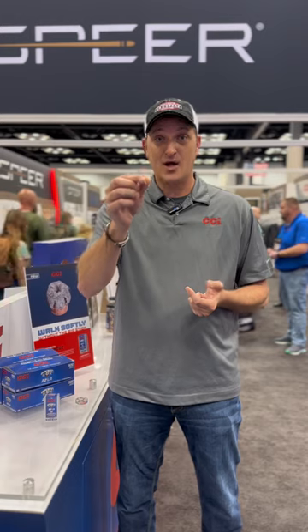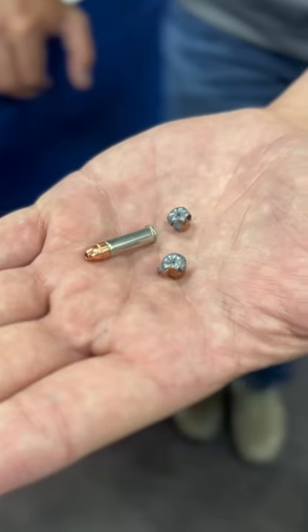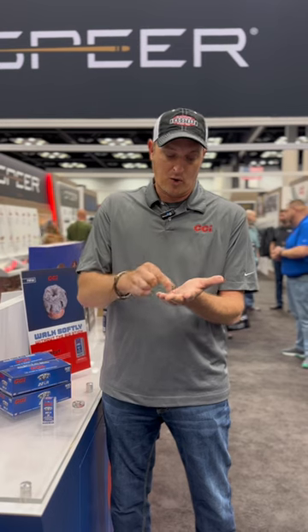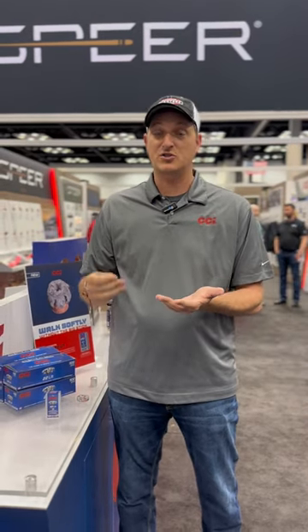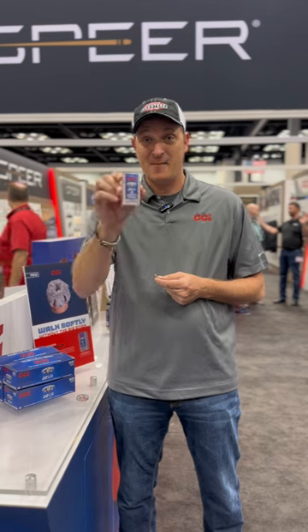But the Uppercut gets the expansion. These petals work beautifully — these projectiles will bloom out just like a Speer Gold Dot and stay together. So if you're looking for that expansion in a 22 long rifle self-defense load, the CCI Uppercut has you covered.